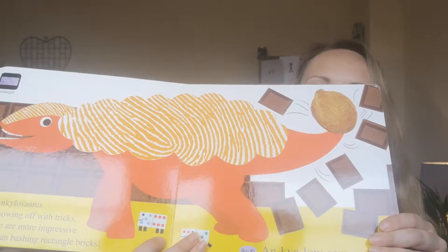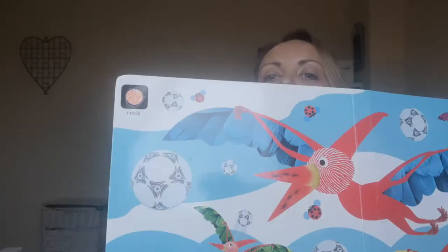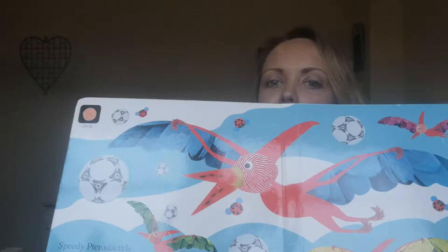And the last shape we're going to look for is a circle. Speedy Pterodactyl plays football way up high. Can you see some other spotty circles in the sky? I can see lots over there. So now you've got to go and have a little look for some shapes in your house. Have fun!